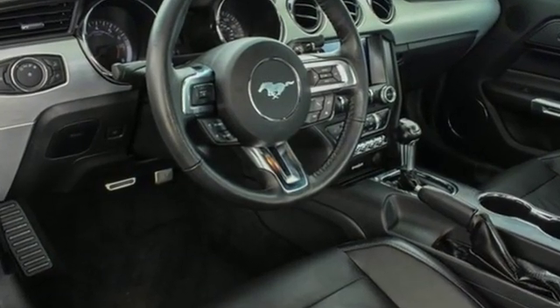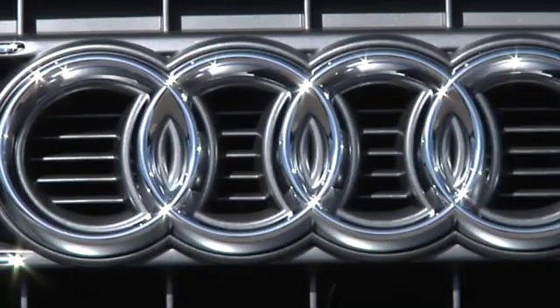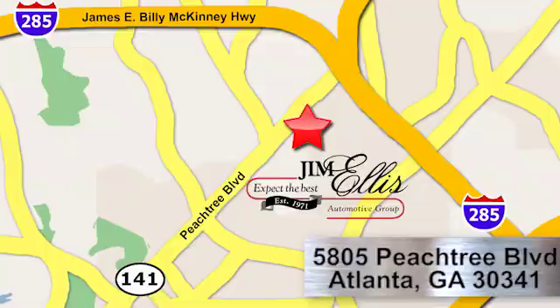The time is now. See it for yourself today. At Audi Atlanta, we prove every day that buying a car can be an enjoyable experience. Contact Audi Atlanta today or stop on by. We're conveniently located at 5805 Peachtree Blvd in Atlanta.